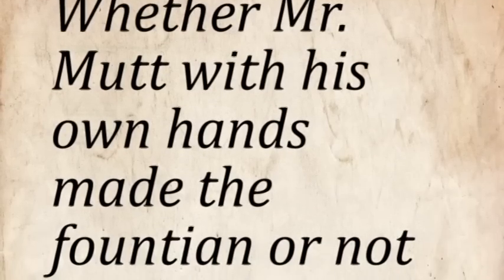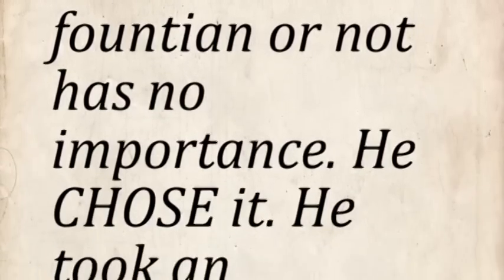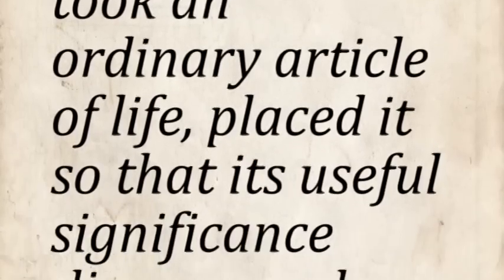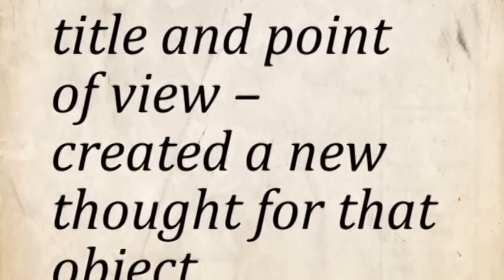Duchamp was quick to point out that the liberal and progressive art society was failing at what they originally set out to do. The Richard Mutt case, which was published in a magazine through Duchamp's proxy Beatrice Wood, read: 'Whether Mr. Mutt with his own hands made the fountain or not has no importance. He chose it. He took an ordinary article of life, placed it so that its useful significance disappeared under the new title and point of view, created a new thought for that object.'